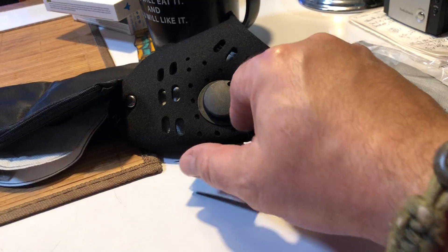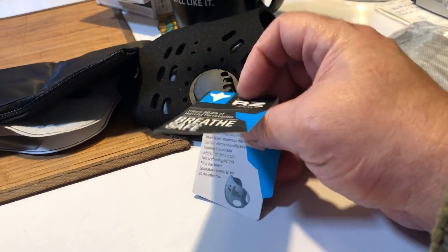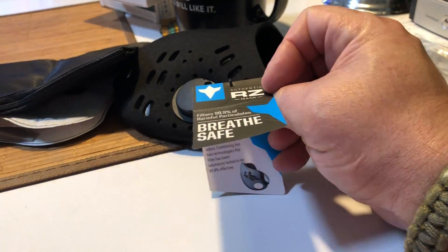I've been looking for these kinds of masks on Amazon, and they're out of stock or they can't ship until next month. Some of them are coming out of China.